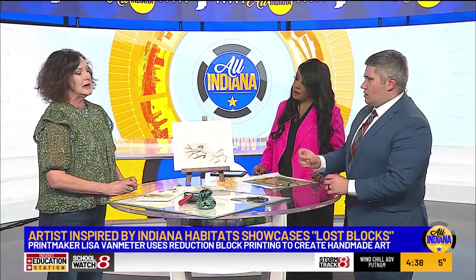When can people come see your artwork and where? First Friday at the Harrison Center — all the studios are open from six to nine every first Friday. Great time to see my work and my studio mates' work. And I always have work at Art and Hand Gallery in Zionsville.